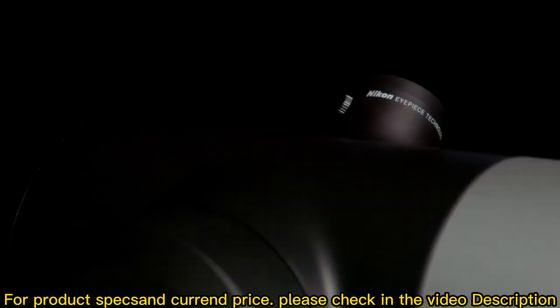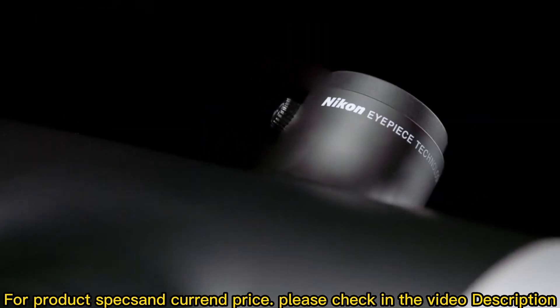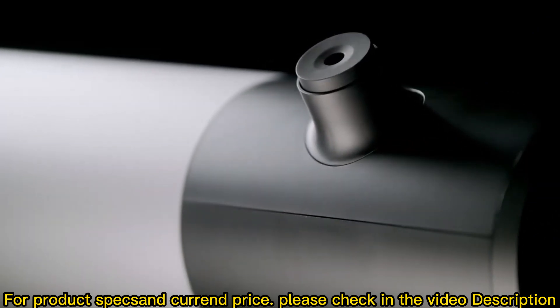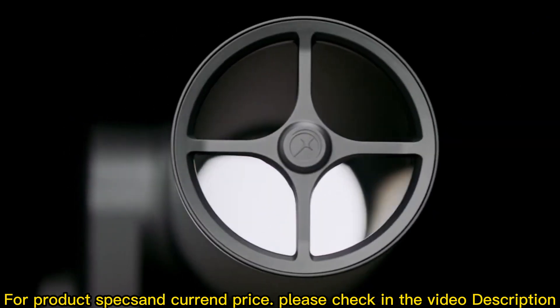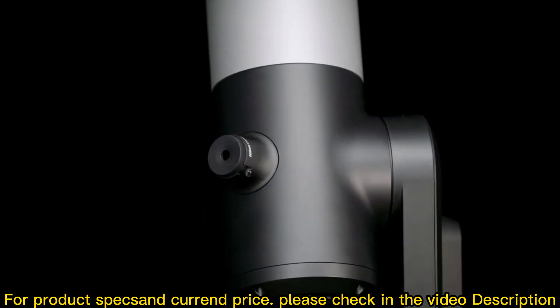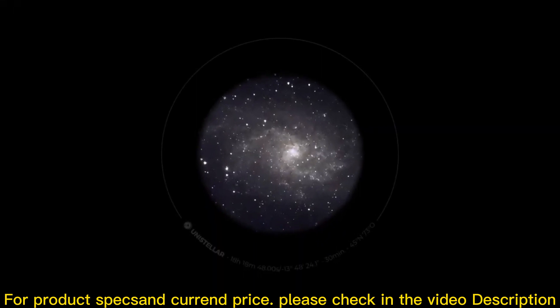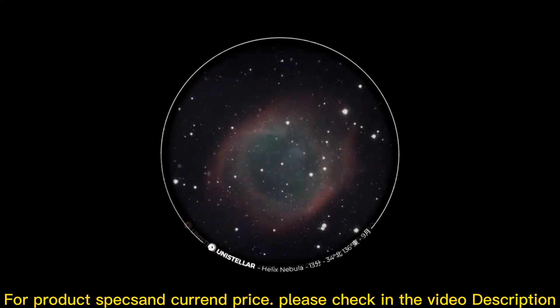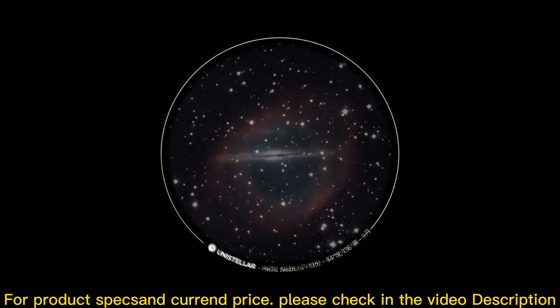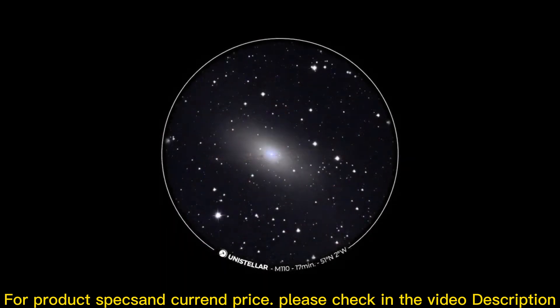The EV Scope 2 eyepiece features pioneering optical technologies from the world leaders at Nikon, delivering the most stunning visual experience ever seen in a consumer telescope, resulting in better observing comfort and eye relief. The micro OLED display is designed to enhance contrast and deliver a perfect black image. Infinity focus ensures unparalleled deep space views and a truly immersive observation.